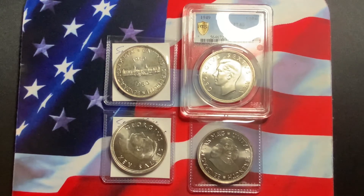If you're looking to collect the whole series, that is still easily attainable. There are a few key dates — the 1949 and the 1959 are the key dates. These coins come in three finishes: a brilliant uncirculated, a specimen proof-like, and a proof version.